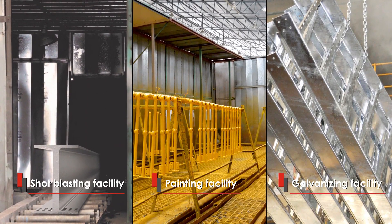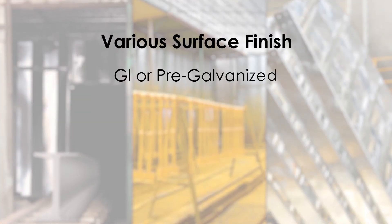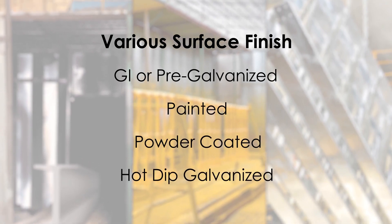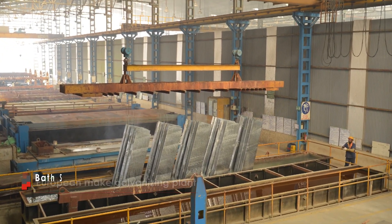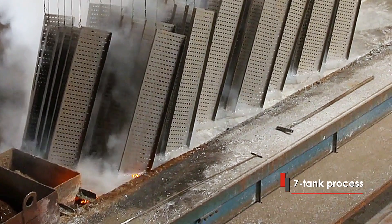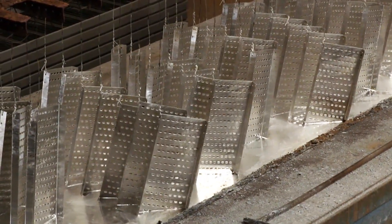Indiana provides various surface finishes as per project requirements, which could be GI or pre-galvanized, painted, powder-coated or hot-dip galvanized. Indiana has commissioned a European make galvanizing facility to cater to its in-house hot-dip galvanizing needs and performs a 7-tank hot-dip galvanizing process as per various international galvanizing standards.